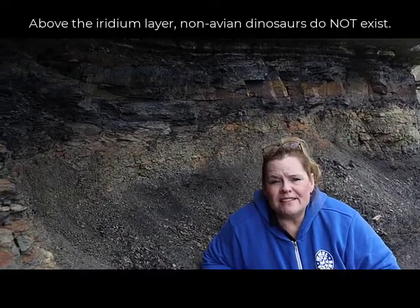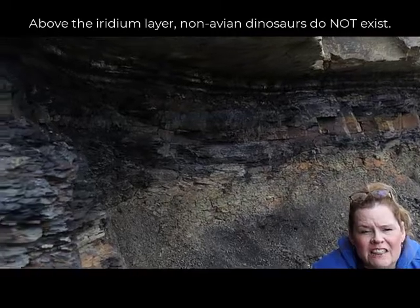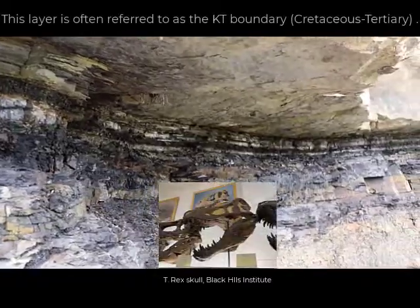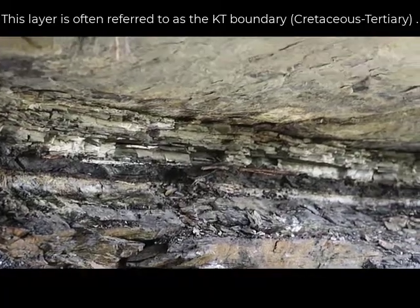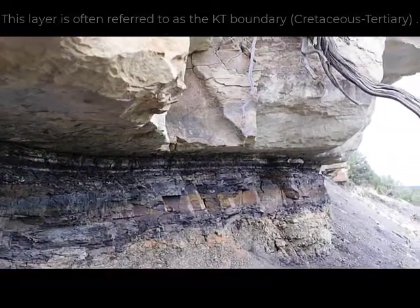We are at the coolest site ever — a bucket list item for geologists. This particular layer represents a boundary marker. Below the layer, which looks like a chert with a grayish-white color, the rocks are Cretaceous in age and contain avian and non-avian dinosaurs — birds and reptiles like dinosaurs. But above that layer, non-avian dinosaur fossils are not found anywhere in the world.